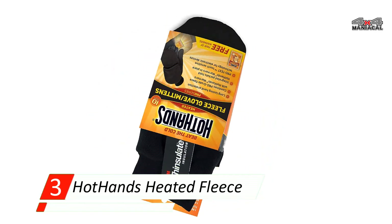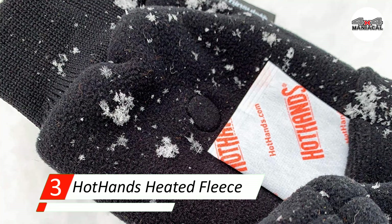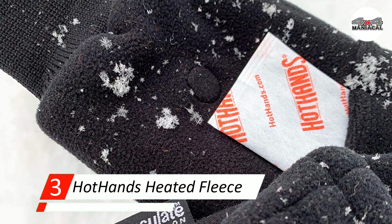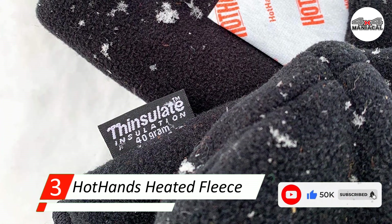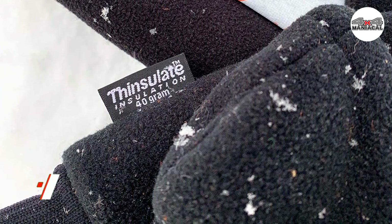My first impression was that the Hot Hands gloves were traditional mittens, but they're glove-mitten combos. The mitten cover pulls back to reveal fingered gloves beneath. The gloves fit comfortably, and I discovered two pouches on each glove — one in the palm area and one on the back of the hand — to hold the chemical packets.